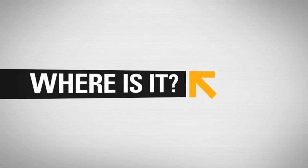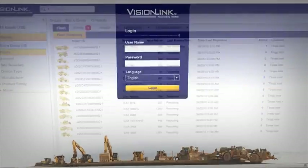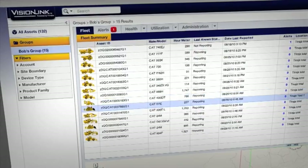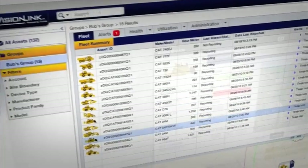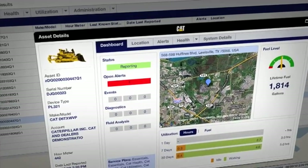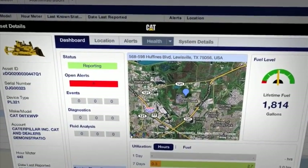Want to see your entire fleet at a glance? Product Link delivers everything you need to know right now. View all your assets on one screen. Easily locate and zoom in on a single machine. Or track equipment movement over a period of time.